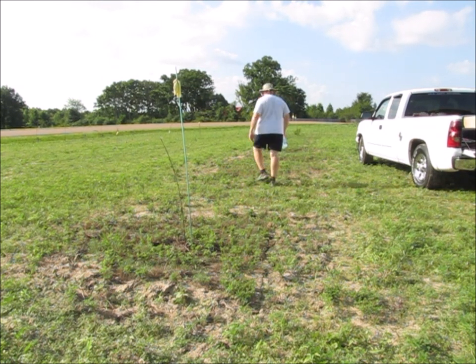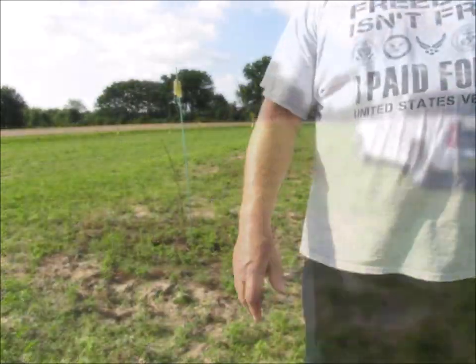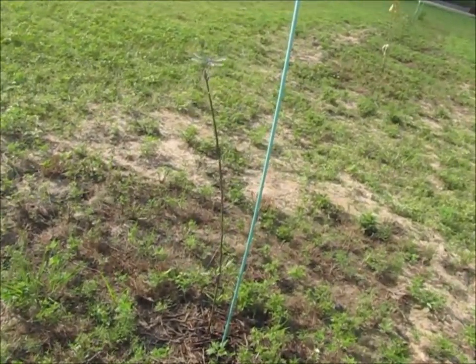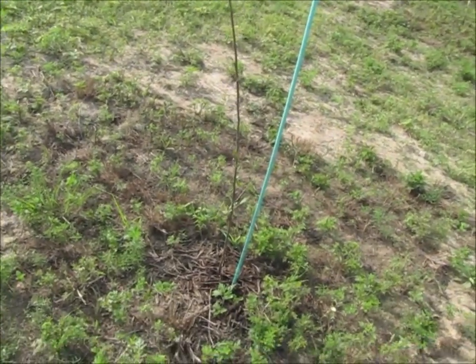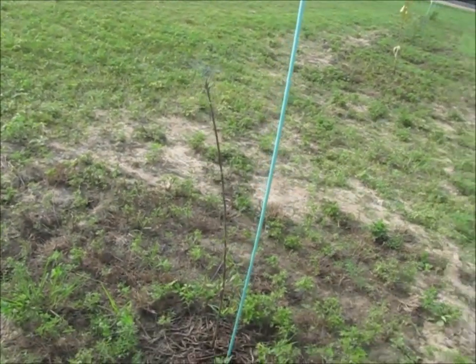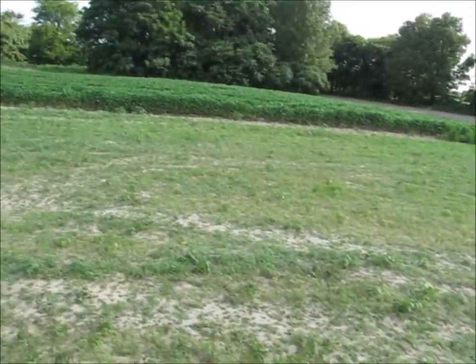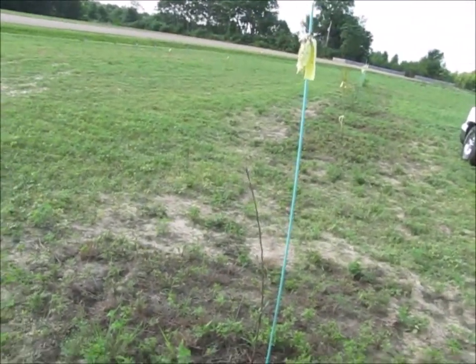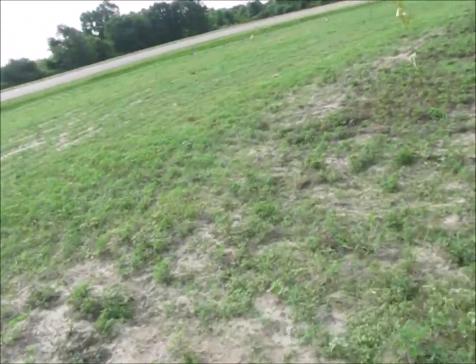We're going to take a closer look here. This is an apple tree, but as you can see, something's been eating on it. This is the tree that is closest to the woods over here, so we might actually have deer coming out here and feasting on this tree. We're going to have to try and figure out something to do to try to prevent that.